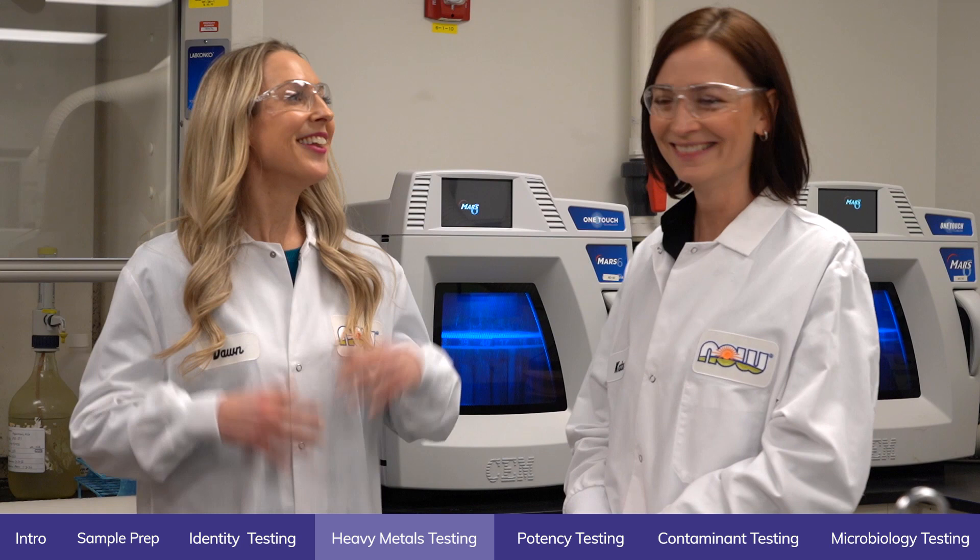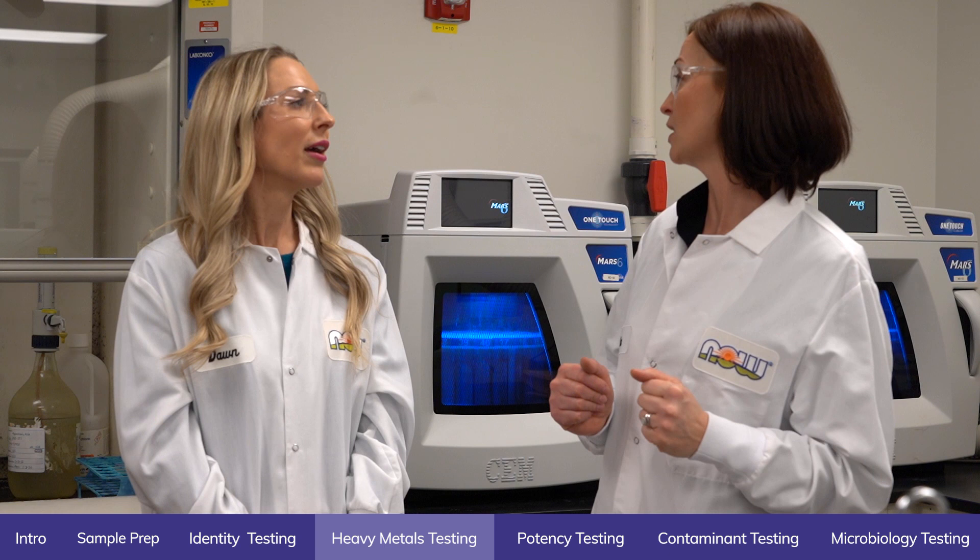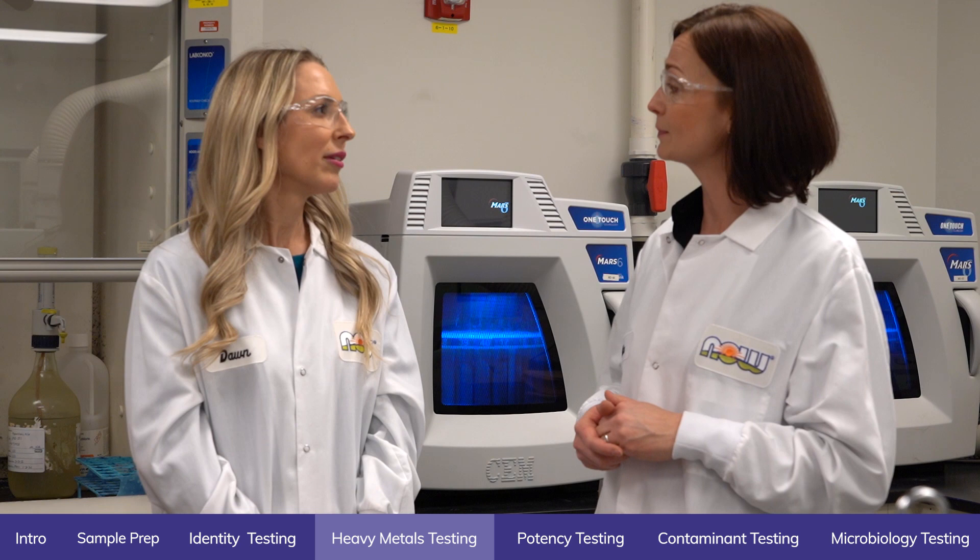This is an ICP lab — the only lab in our facility that tests for heavy metal contaminations and mineral content of our products. We ensure that our raw ingredients are not contaminated with heavy metals. We look at arsenic, lead, cadmium, and mercury contamination, but we also want to make sure that our finished products meet label claims for things like calcium or magnesium. So some of the things you're looking for you don't want in the product, but some of the things you're looking for you do.